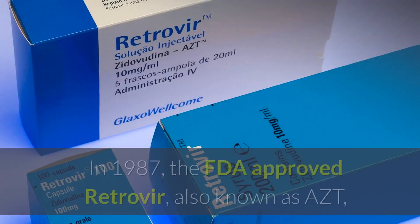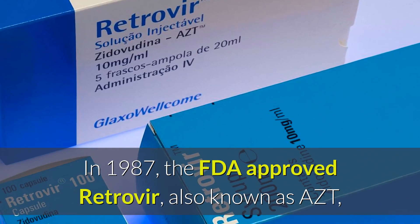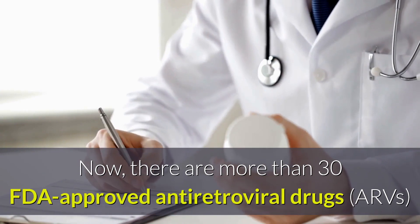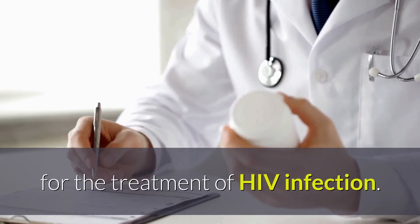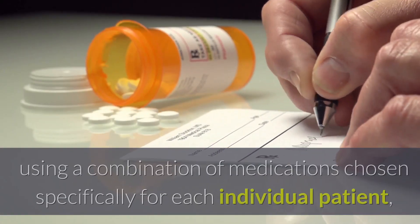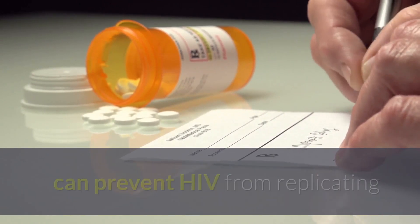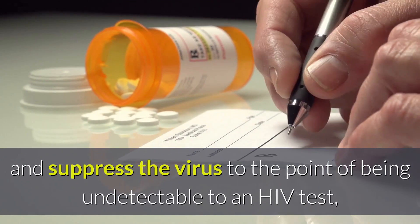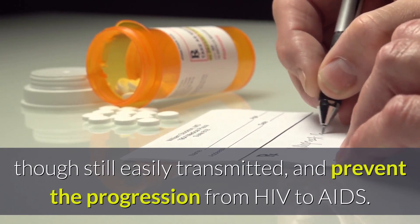HIV Treatment. In 1987, the FDA approved Retrovir, also known as AZT, the first antiretroviral for the treatment of HIV. Now, there are more than 30 FDA-approved antiretroviral drugs or ARVs for the treatment of HIV infection. Antiretroviral therapy or ART, using a combination of medications chosen specifically for each individual patient, can prevent HIV from replicating and suppress the virus to the point of being undetectable, and prevent the progression from HIV to AIDS.